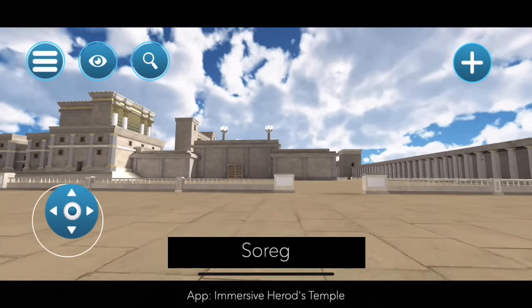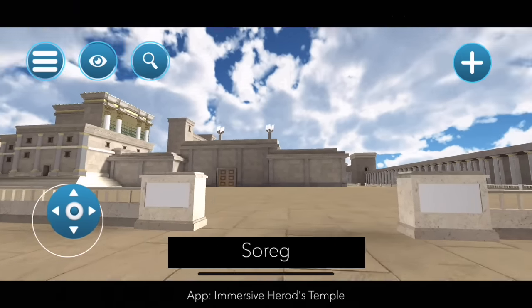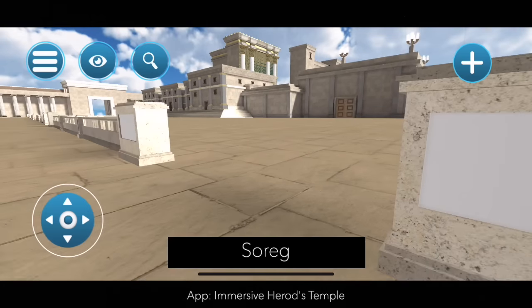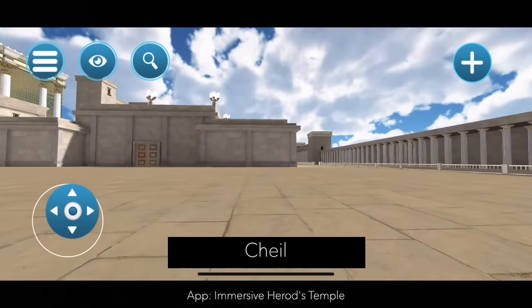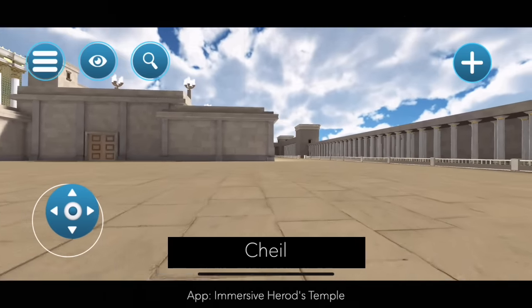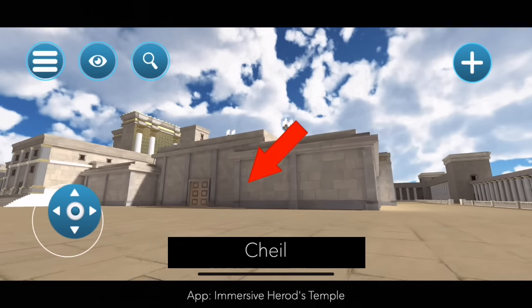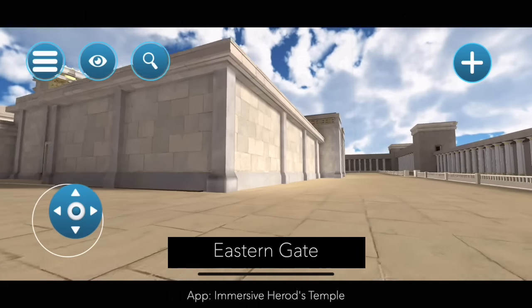Here we come to the Soreg, which says Gentiles you are not allowed to move past here. Here we're going to a region coming up on the Cheil. The Cheil was basically the last boundary before you're in the temple itself, and it would have been right around the temple. And like I said, we enter on the right, we exit on the left.